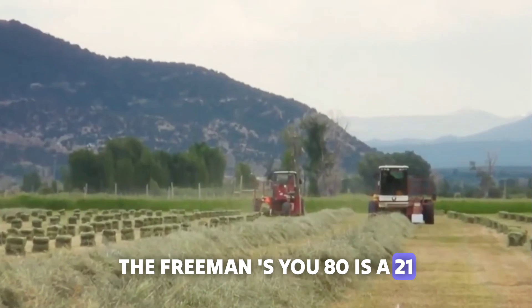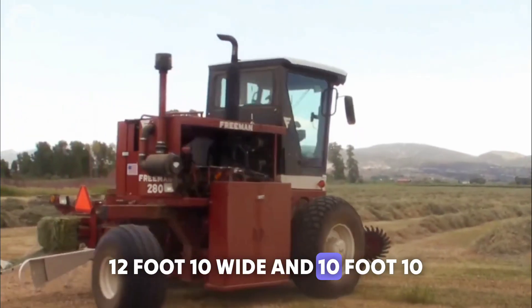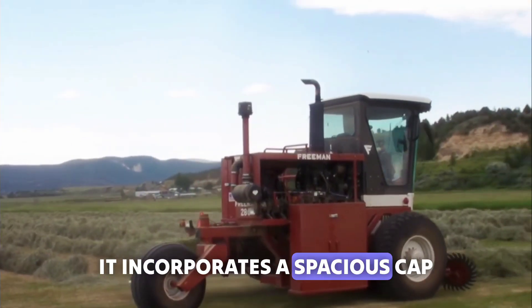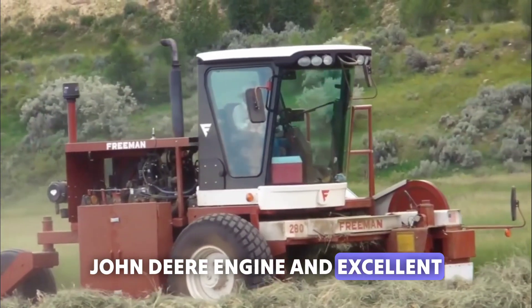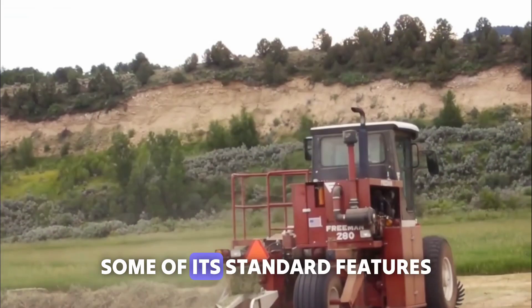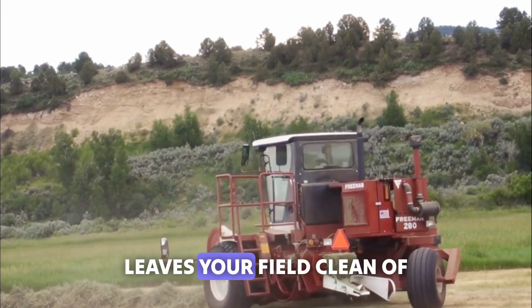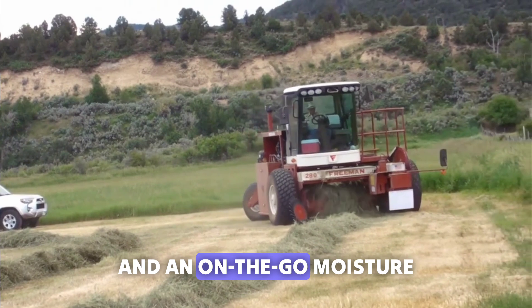The Freeman's U80 is a 21-foot-6 long, 12-foot-10 wide, and 10-foot-10 high self-propelled hay baler. It incorporates a spacious cab, a powerful 99-horsepower John Deere engine, and excellent working visibility. Some of its standard features include the environmentally-friendly tailless knotter that leaves your field clean of string trimmings, a remote-mounted video camera for viewing the motors, and an on-the-go moisture sensor.